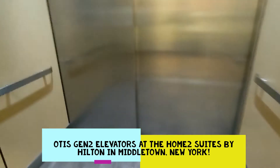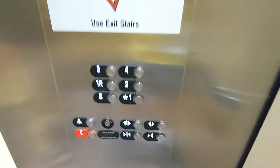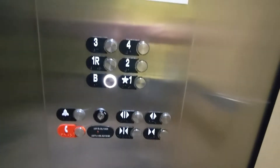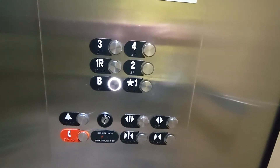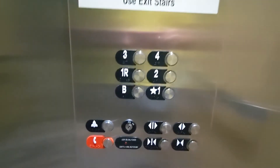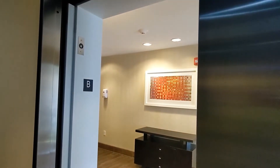Oh, this one has a rear door. This is the Home 2 Suites in Middletown, New York. You can press B. Oh, this is a public floor, okay.